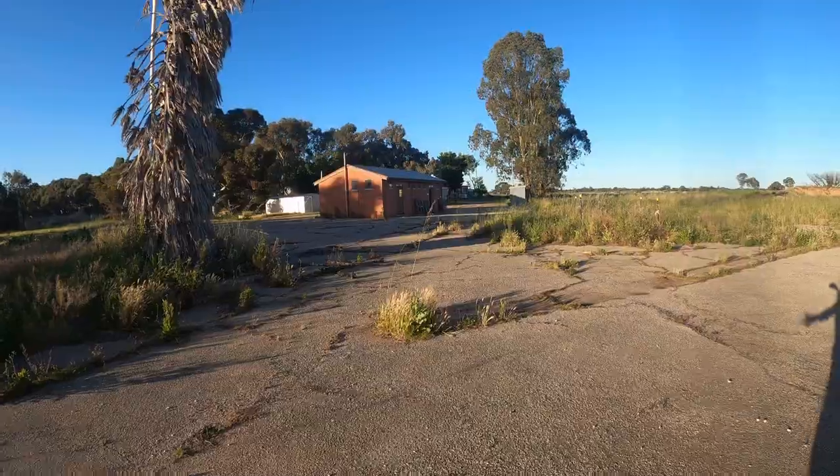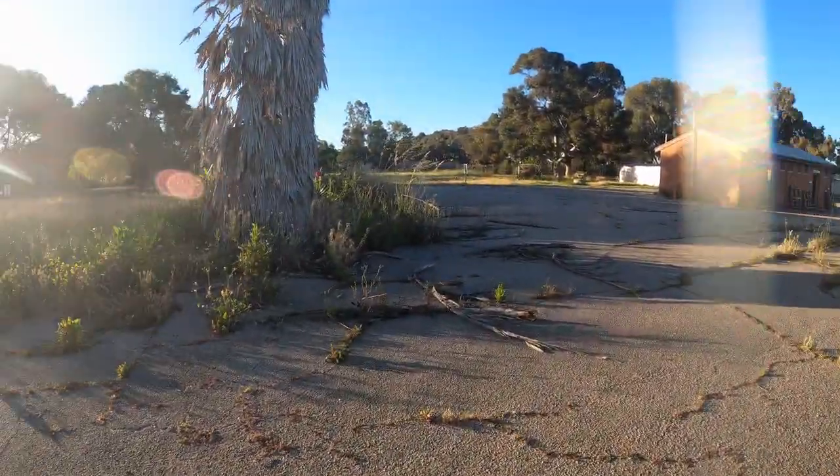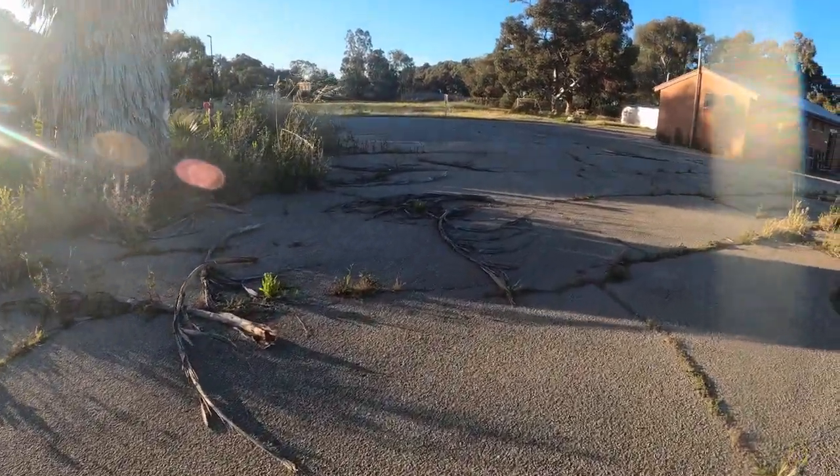We're going to go down this way first. You can see a lot of cracks in the pavements and nature starting to reclaim.